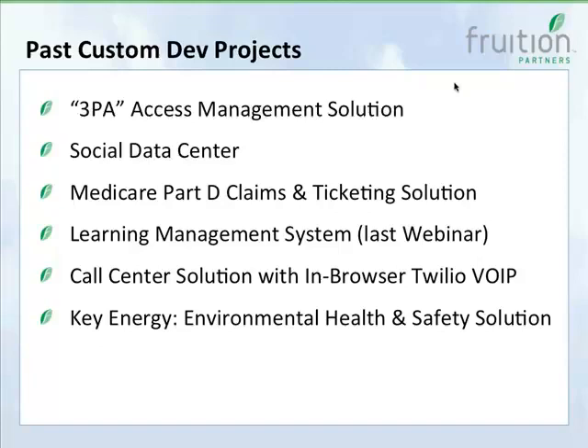We've implemented a learning management system in ServiceNow — if you joined our last webinar, that was featured then. Check out fruitionpartners.com to learn more. We also have a call center solution with browser-based Twilio VOIP — Twilio is a major provider of voice-over-IP backend services — and by partnering with them we're able to offer a dial pad within ServiceNow and tie conversations that occur over VOIP directly to incidents.